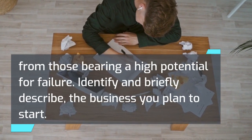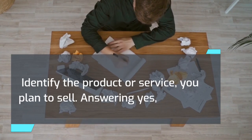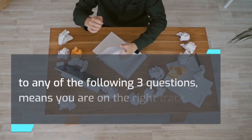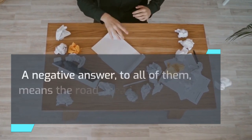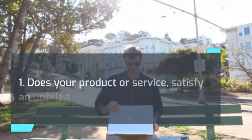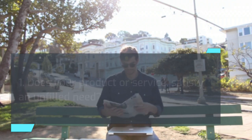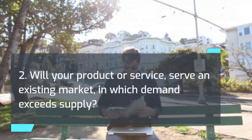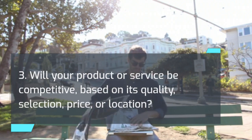Identify and briefly describe the business you plan to start, and identify the product or service you plan to sell. Answering yes to any of the following three questions means you are on the right track; a negative answer to all of them means the road ahead could be rough. 1. Does your product or service satisfy an unfilled need? 2. Will your product or service serve an existing market in which demand exceeds supply? 3. Will your product or service be competitive based on its quality, selection, price, or location?